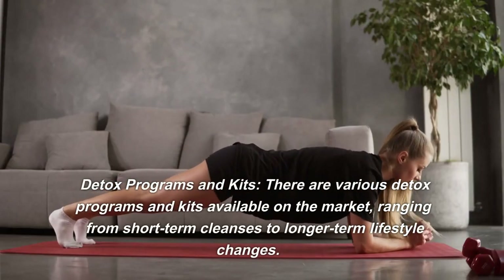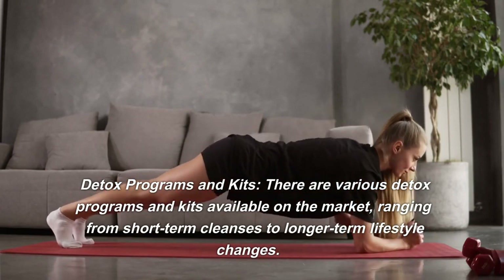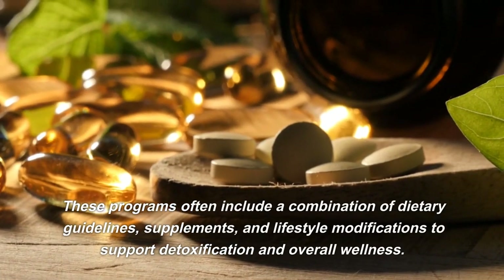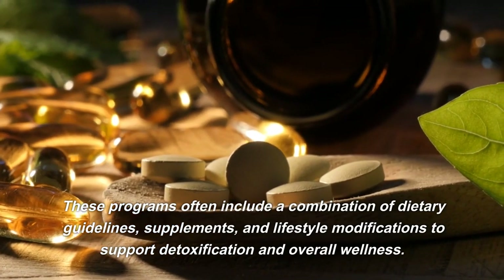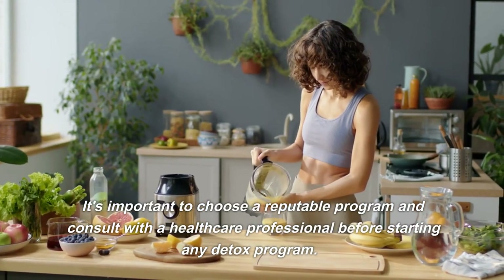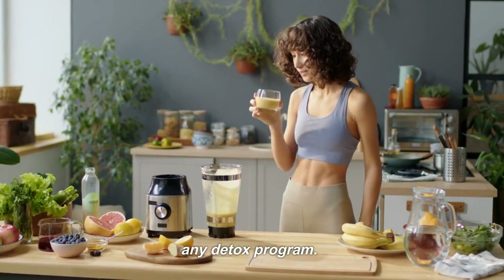Detox Programs and Kits. There are various detox programs and kits available on the market, ranging from short-term cleanses to longer-term lifestyle changes. These programs often include a combination of dietary guidelines, supplements, and lifestyle modifications to support detoxification and overall wellness. It's important to choose a reputable program and consult with a healthcare professional before starting any detox program.